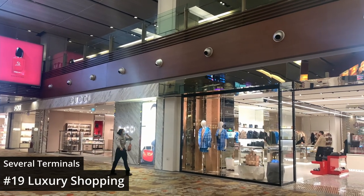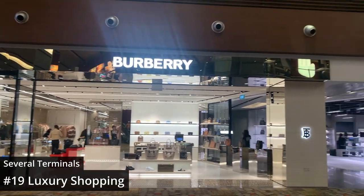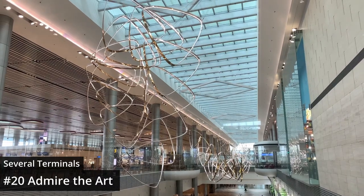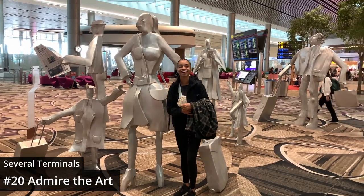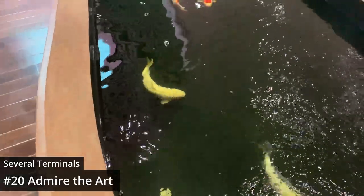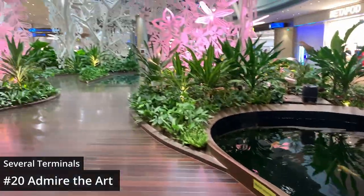Shopping is another huge attraction of this airport, as there are countless luxury stores across all terminals. Lastly, take a moment to admire the interspersed art displays, koi ponds, and gardens that add a little extra delight to your travel day.